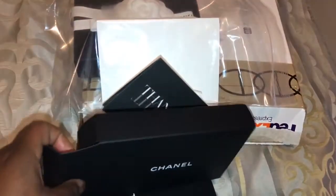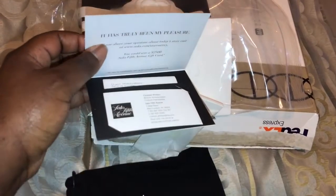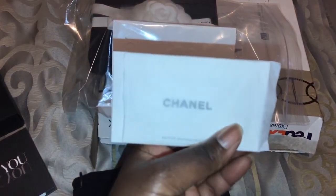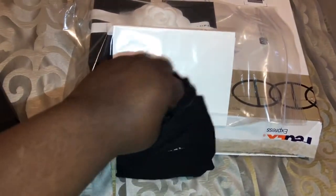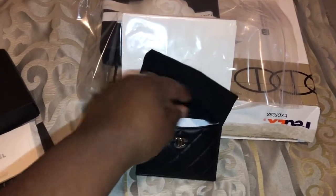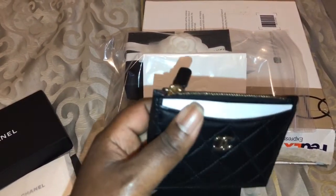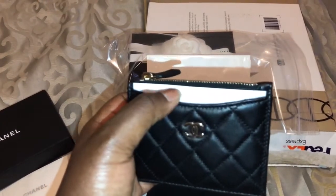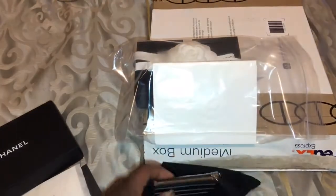It came in a little drawstring bag like this — first time getting a box like this that opens up this way. There's a little thank you card from the SA that helped me and the receipt. And here's the item — it's basically like the card case, a little bit taller, but it has a zip in the middle. You can put a card right here, and it also has three slots in the back, plus a zip compartment.